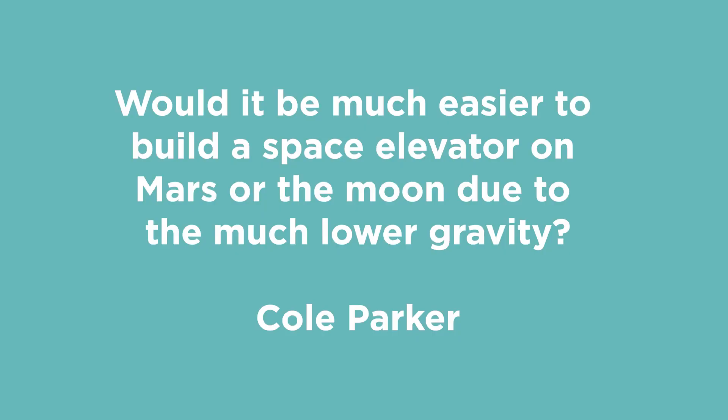On that note, Cole Parker asked: would it be much easier to build a space elevator on Mars or the moon due to the much lower gravity? Yeah, I covered space elevators once before on this channel — link down below — but that was one of the assertions I made: that a space elevator would make a lot more sense on the moon than here on Earth, again because of the lower gravity.